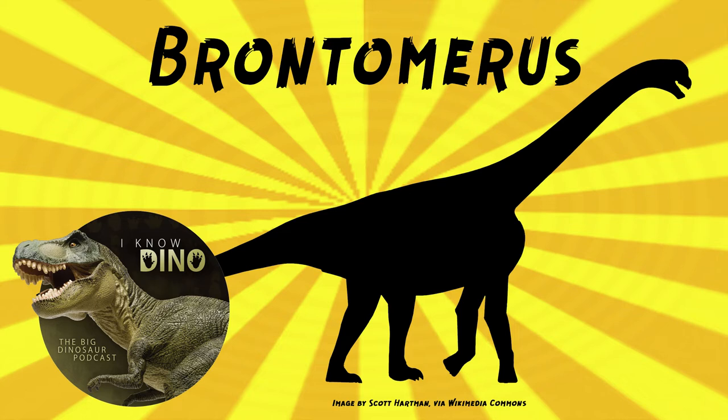Two fragmentary specimens were found, probably of an adult and a juvenile. Maybe the adult was a parent to the juvenile, but there's no way of knowing for sure. Can't do DNA tests on dinosaurs — no paternity or maternity tests. Also, there's paleo art that shows a mother Brontomerus protecting a juvenile by kicking a feathery raptor, so they're leaning into the parent idea.